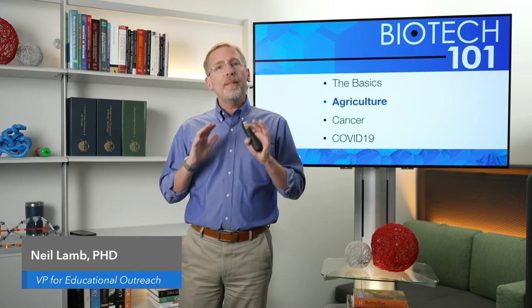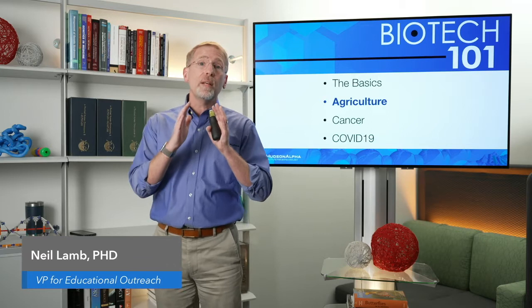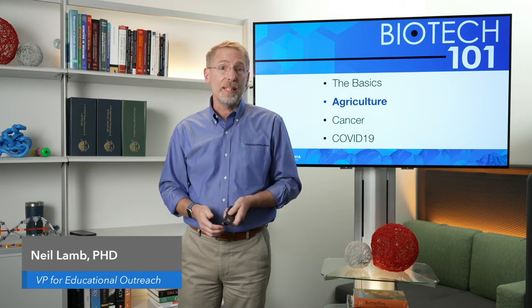Last week, we talked about the basics — the key concepts around genetics and genomics, a lot of vocabulary. This week, we're going to turn our attention to how all that plays out in the world of agriculture. But first, I'm going to do a little bit of additional basic content. So settle in, get comfortable, grab your favorite snack or beverage, and let's dive in.